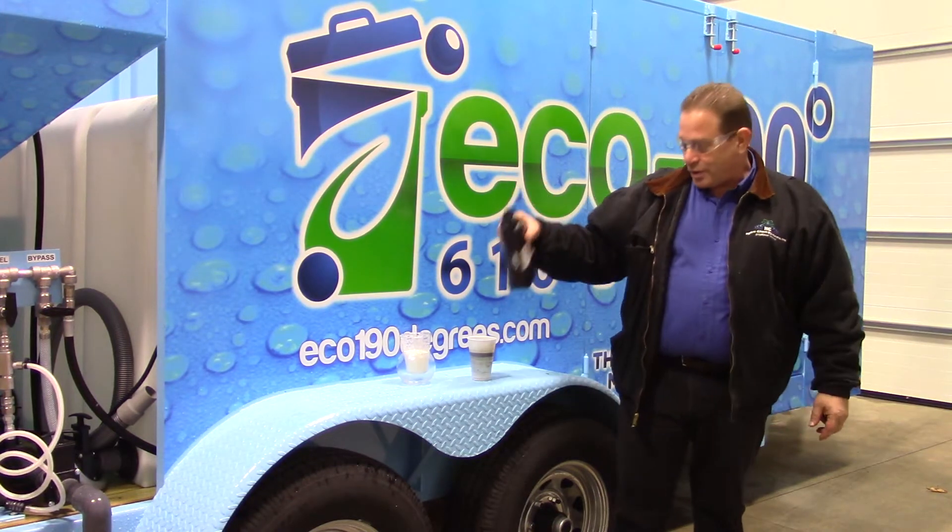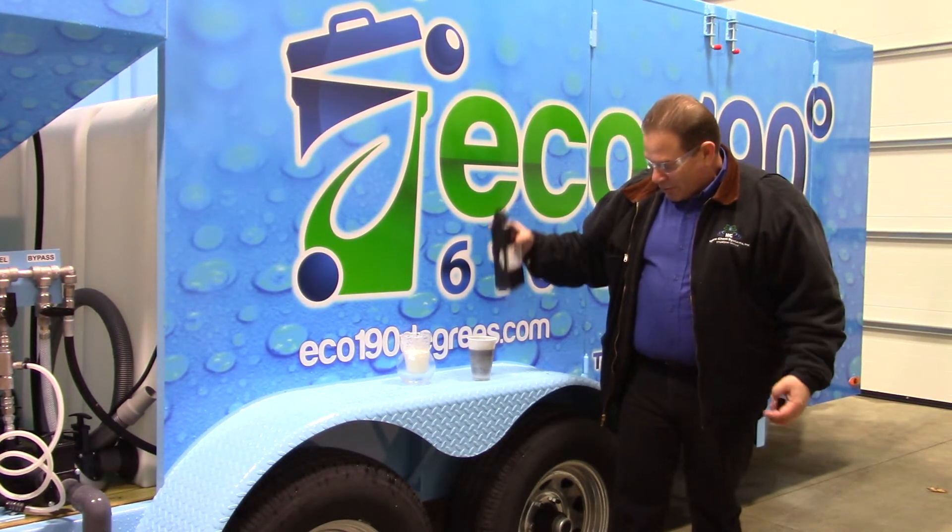We're going to take waste oil — dirty waste oil — and put it into water.